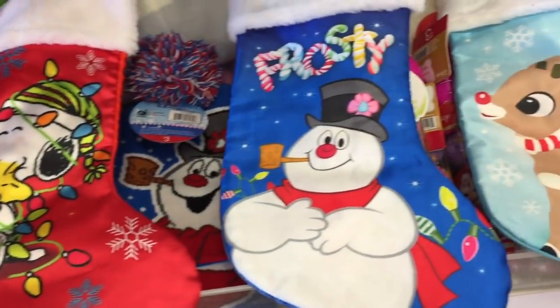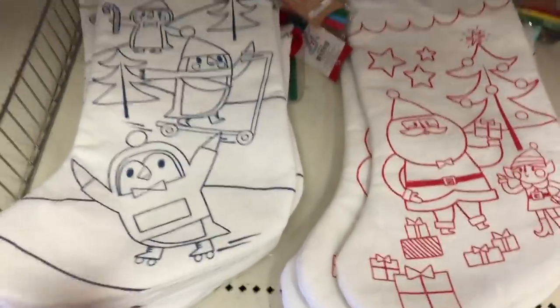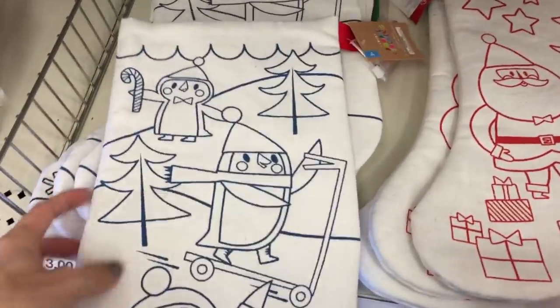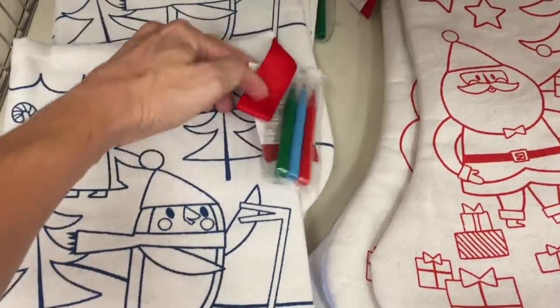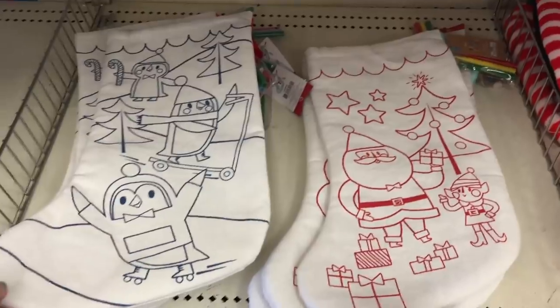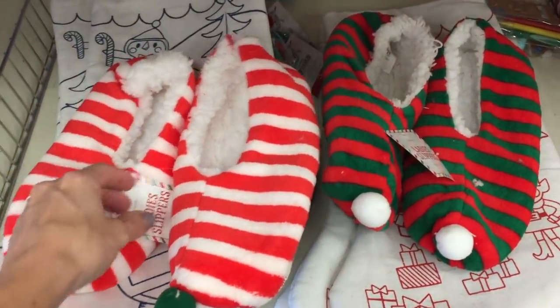Some elf on the shelf band-aids — yes! And there's Rudolph band-aids in there, always fun to be festive when you have some boo-boos. Then more stockings — I pulled a few out so you can take a peek, they're cute. Staying on the stocking theme, they have these which I think are the biggest stockings I've seen in the dollar spot. The front you can color, which is a great little activity for kids to get excited about stocking stuffers — three dollars a piece and very large.